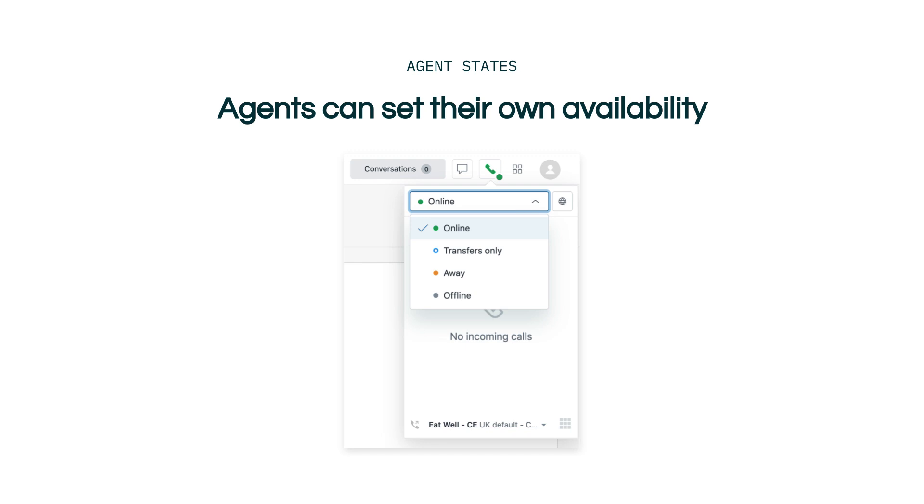Transfers only means that the agent is available to take transfers only. An agent in the transfers only state is not available to take calls from the current queue. While calls cannot be routed to an agent in the transfers only state, another agent can transfer calls to them. Agents in the transfers only state can make outbound calls. Additionally, this state can only be used for agent-to-agent transfers and not group transfers.